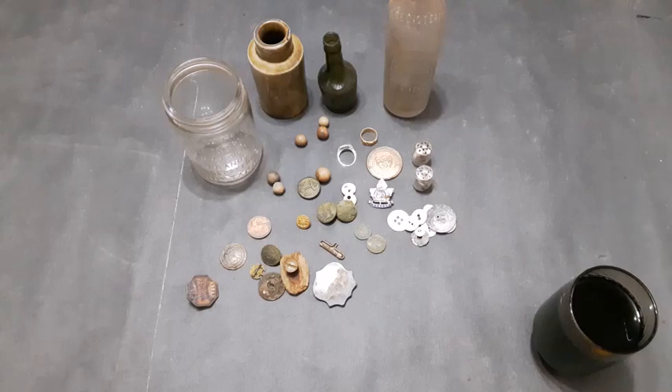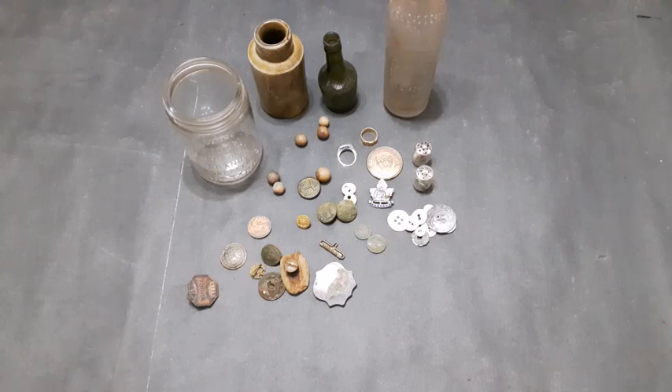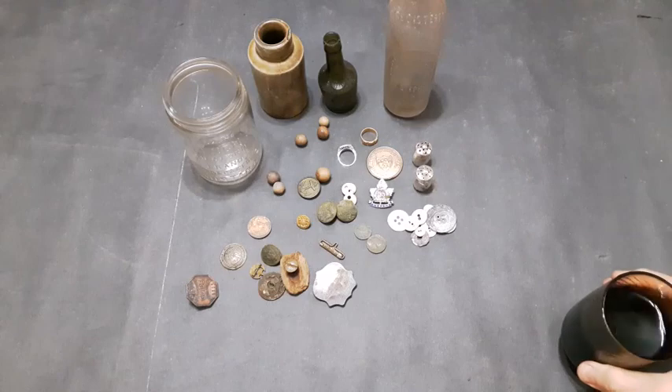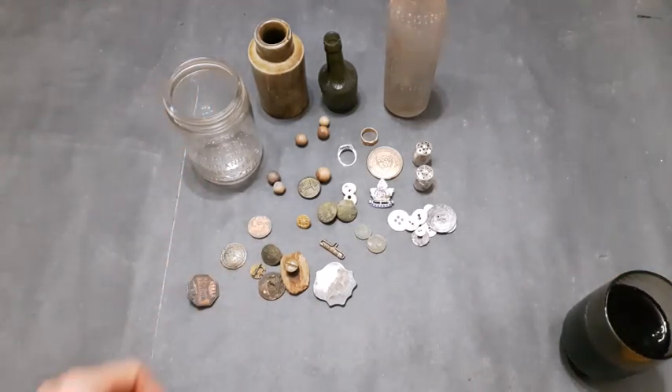I had to transfer my footage over onto my desktop, and I took the opportunity to pour another drink. Let's get into the rest of these finds that were in the mustard jar.